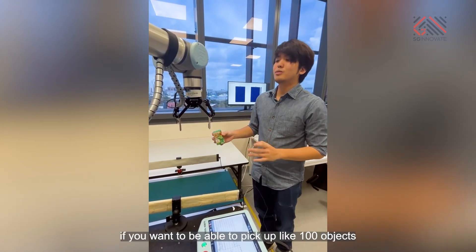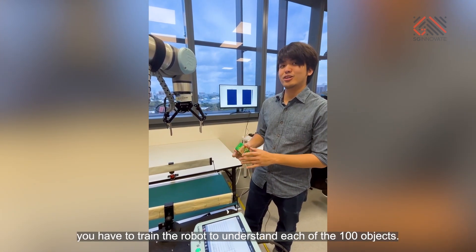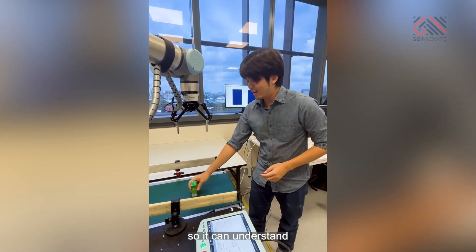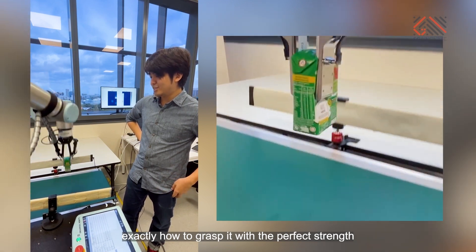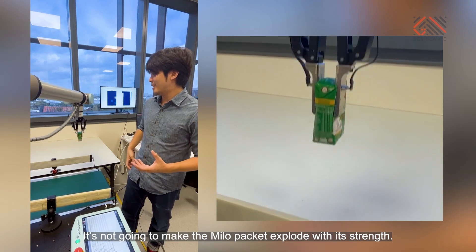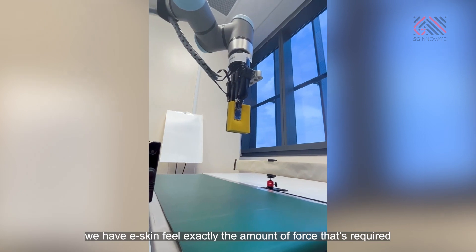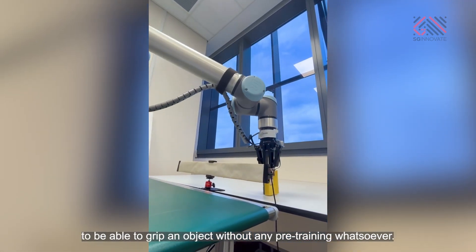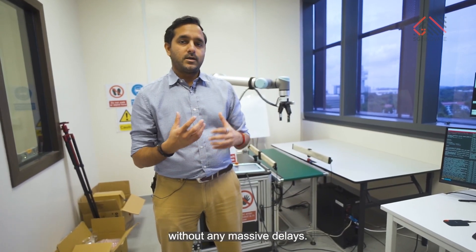Most other robotic systems, if you want to be able to pick up like a hundred objects, you have to train the robot to understand each of the hundred objects. But this robot isn't trained on the Milo Packet, so it can understand exactly how to grasp it with the perfect strength without knowing what the Milo Packet is, and it's not going to make the Milo Packet explode. With our system, we have E-Skin feel exactly the amount of forces required to grip an object without any pre-training whatsoever. That speeds up the process of being able to change over goods without any massive delays.